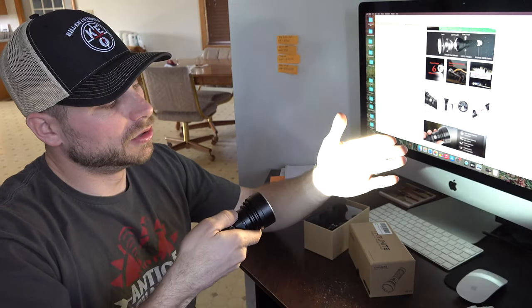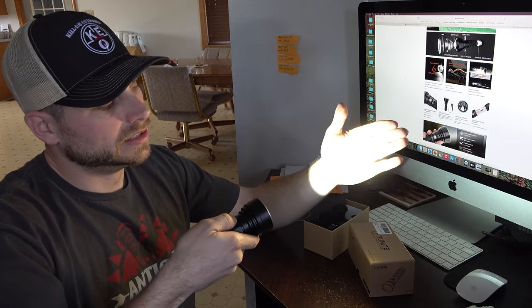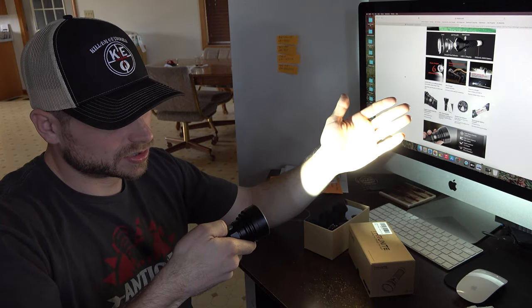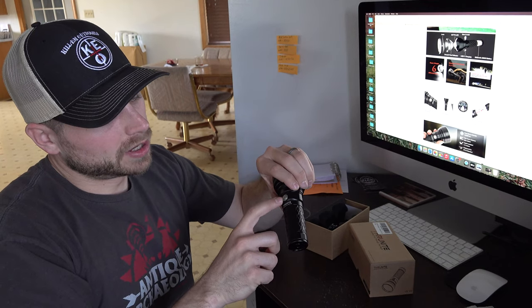In order to go through low, medium, and high, you just hold that down — low, medium, high. And then if you want turbo, you double click for turbo mode, which is extremely bright. And you have a battery indication light here as well.